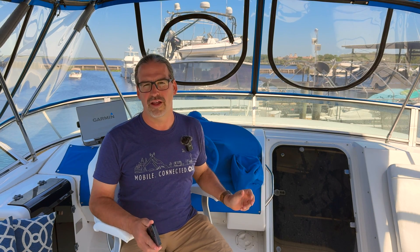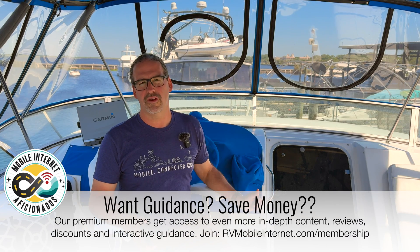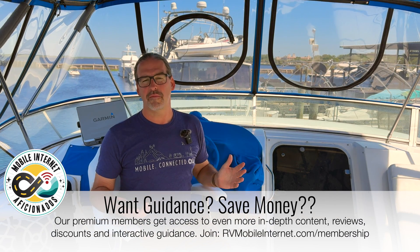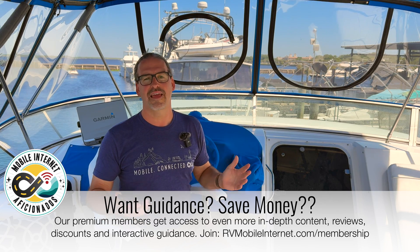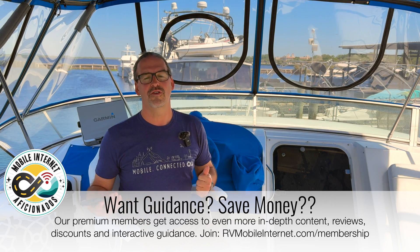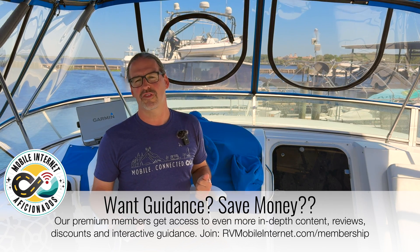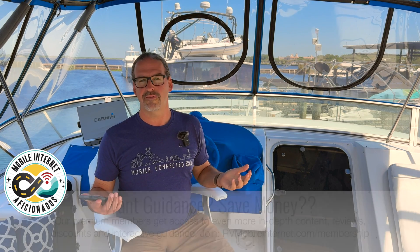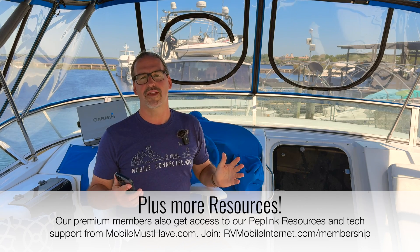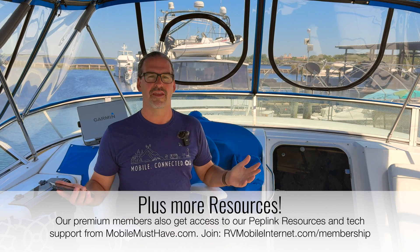If you're interested in an expensive piece of gear like the Dome Pro LR at nearly $8,000, consider joining us at the Mobile Internet Resource Center. Becoming a member opens the door to discounts at other sites — we don't take affiliate kickbacks, so our members get huge discounts on gear from vendors. Whether you're buying a BR2 Pro, an HD1 Dome, or going all out with the Dome Pro LR, you'll more than pay for your membership.